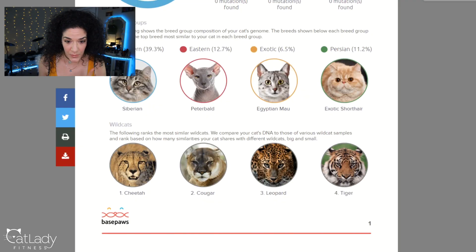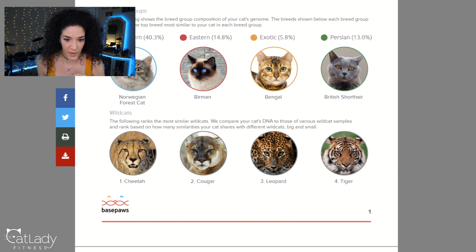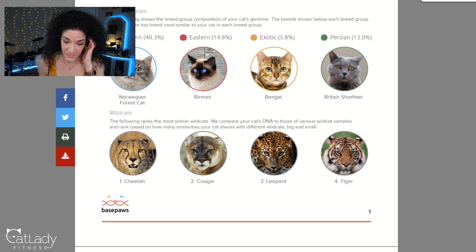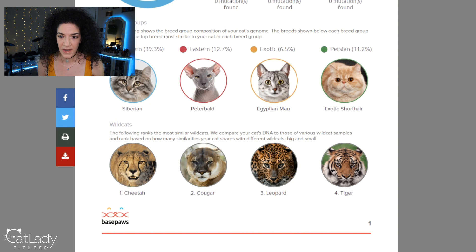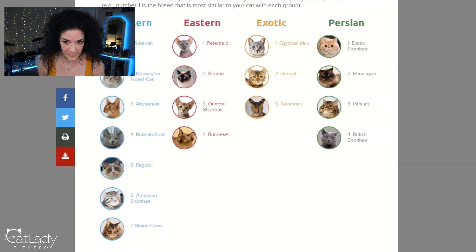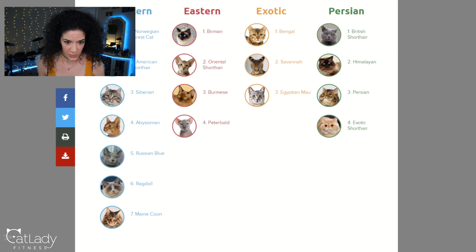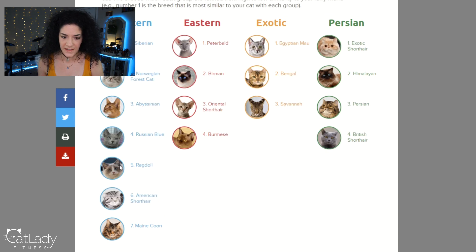I've switched up the strategy — we're comparing them back to back now. Alfred: 39.3% Western. Puppy: 40.3% Western, followed by 14.8% Eastern. Alfred: 39.3% Western, 12% Eastern. Bengal — I totally see Bengal in Puppy sometimes. For wildcats, Puppy got cheetah, cougar, leopard, tiger — same as Alfred. This has really changed a lot just in the past year since I checked Puppy's initial one. Scrolling to the breed list: Alfred got first Siberian, next Norwegian Forest Cat, third Abyssinian. Puppy got Norwegian Forest Cat, American Shorthair, Siberian, Abyssinian — then Russian Blue, Ragdoll, Maine Coon. I would expect Alfred to have Ragdoll and Birman at the top, but he does not — they're at the lower end.